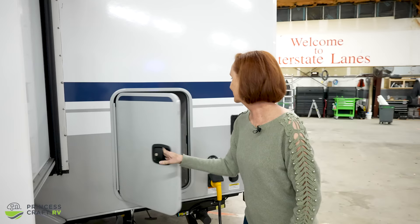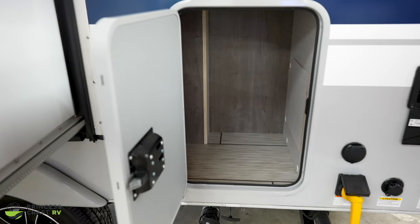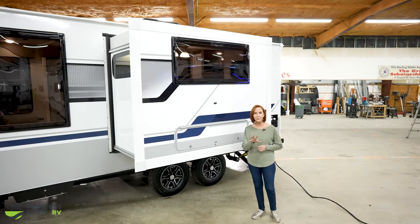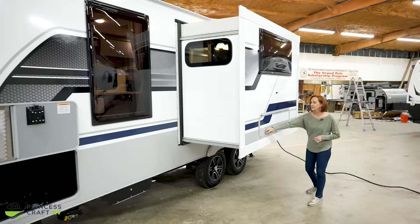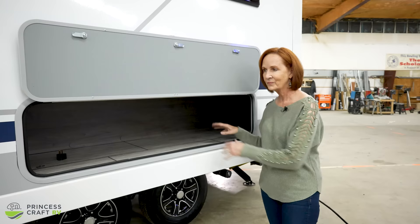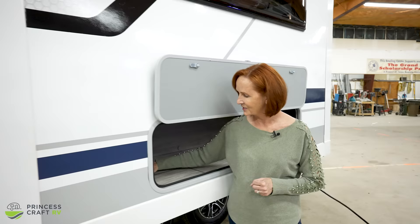This trailer has a ton of outside storage. Moving up — this is the slide-out. You'll notice there's no slide-out awning cover on this trailer, but that is an option you can add from Lance. This next outside storage compartment has metal catches — no little clips. Great space in here; I'd keep chairs and outside gear in here. This is underneath the dinette.